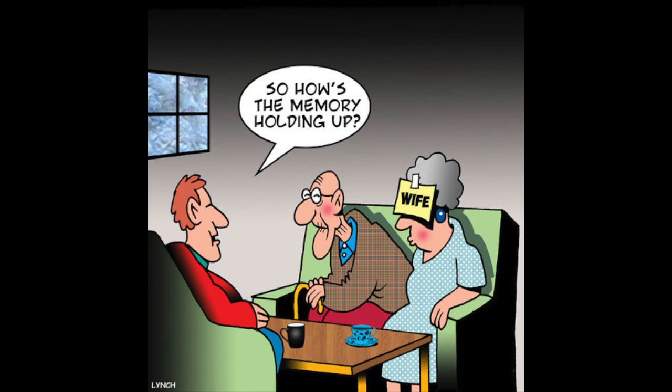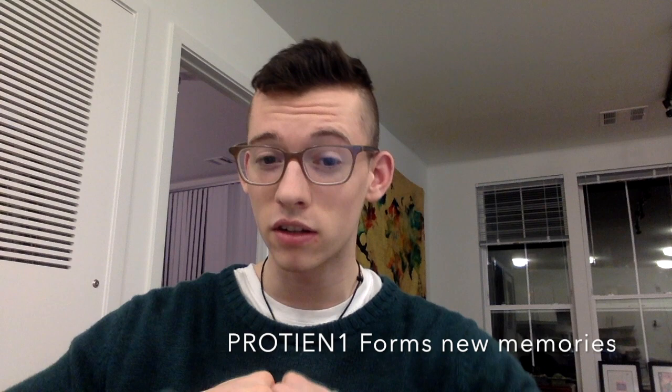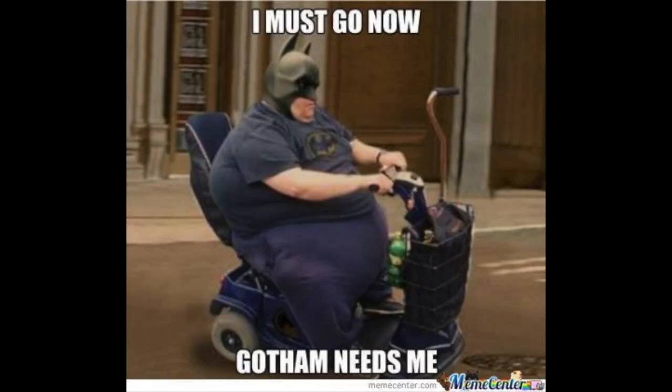Memory is a problem for a lot of older people — I'm sure a couple of you know from experience. This new study out of UC Irvine shows that the reason older people have trouble forming new memories is because there's a certain enzyme that puts the halt on this protein. It's called Protein 1, and the enzyme specifically stopping it is called HDAC3. So if you lift HDAC3 and stop it from putting the brakes on Protein 1, which helps form memories, then older people can form new memories.